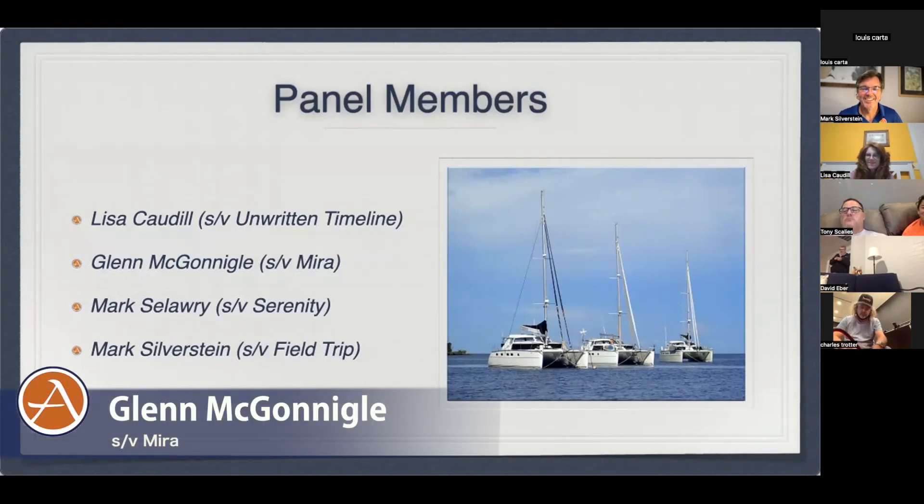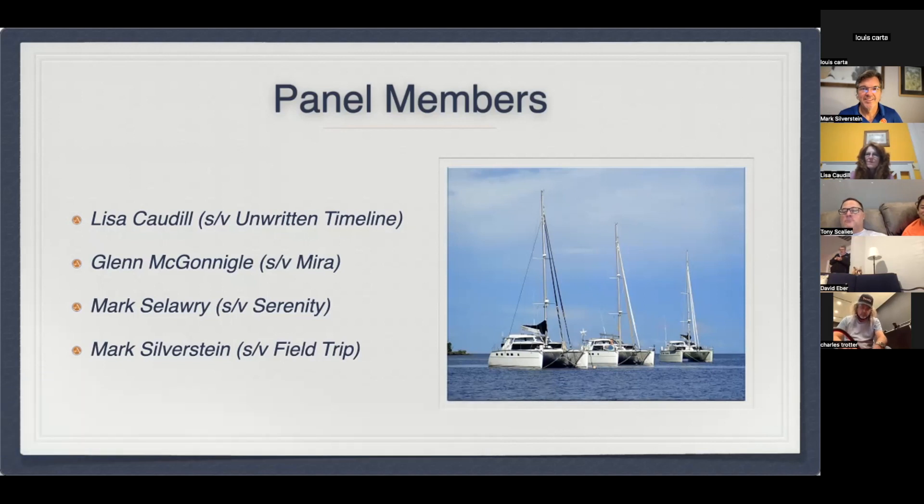I'm Glenn McGonigal. My wife Pam and I are owners of Mira, a 2017 Antares. We've been semi-full-time aboard since 2017, cruising the East Coast, Caribbean, Mediterranean, and back. We've just been up the Pacific coast, returned back to the Panama Canal, and presently are going to be cruising the Western Caribbean.